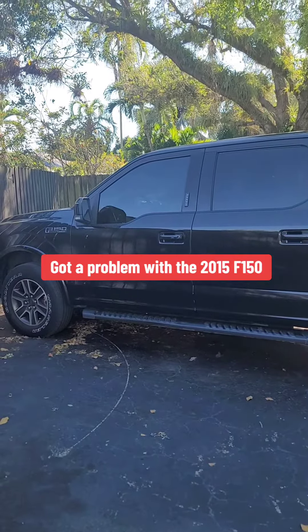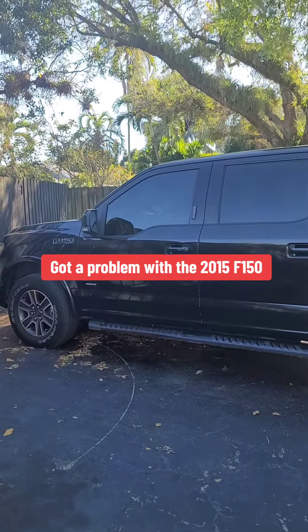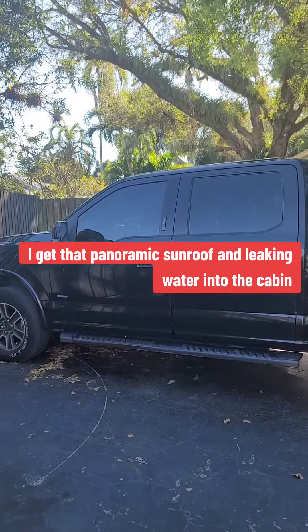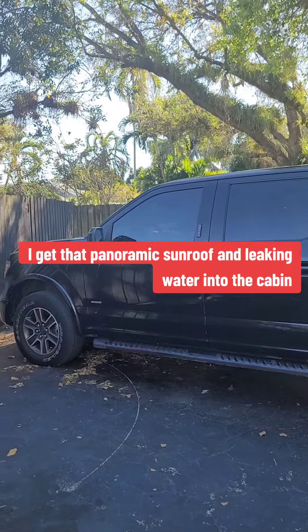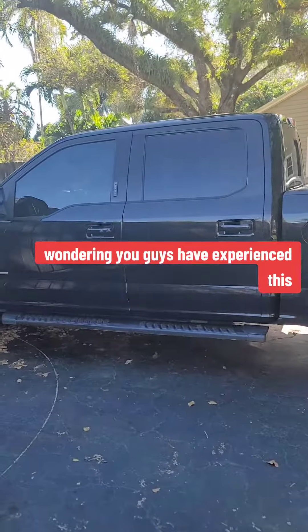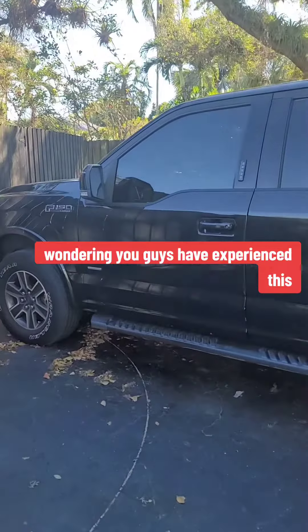I got a problem with the 2015 F-150. I get that panoramic sunroof leaking water into the cabin and I'm starting to think it's not the sunroof. I'm wondering if you guys have experienced this.